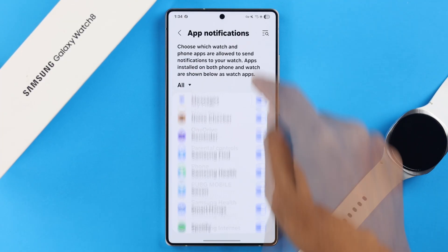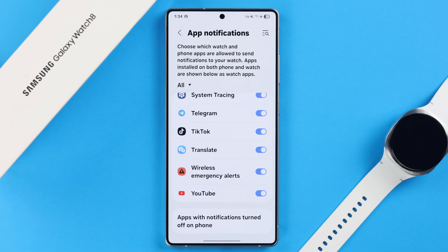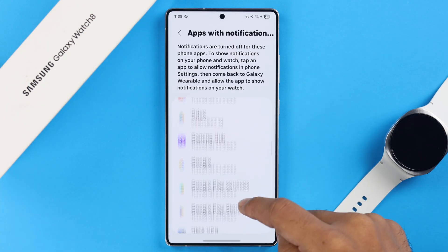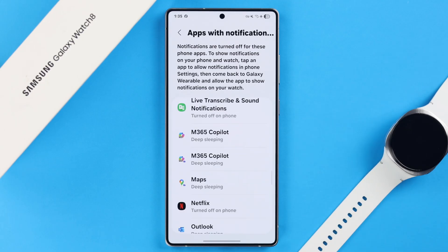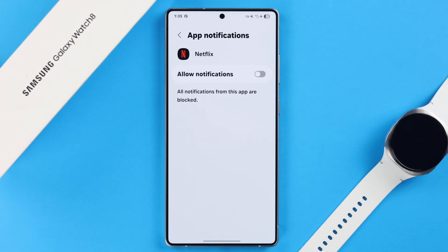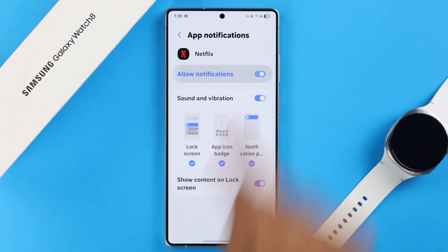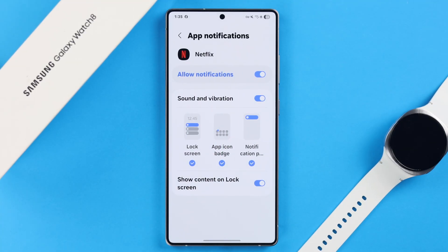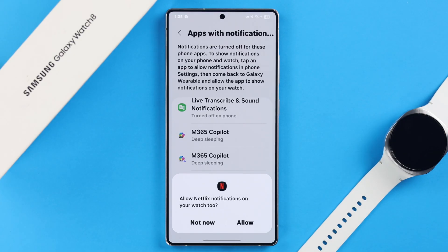You can also scroll to the bottom of the section to find apps with notifications turned off on your phone, and check if alerts are enabled on your device for those apps. Enter each app one after another and allow notifications. Make sure all options are turned on, including lock screen. Go back and, very importantly, from the pop-up, do not forget to allow the app notification on your watch.